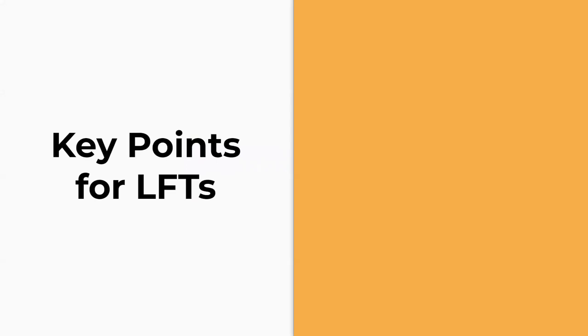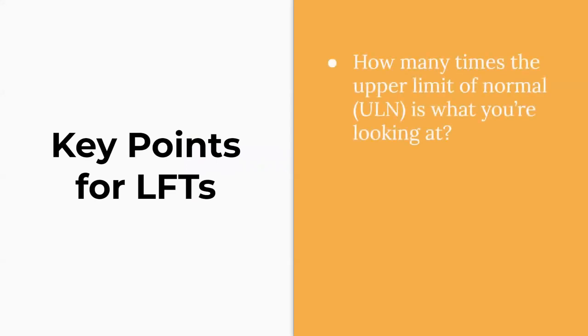Some key points to go over for liver function tests. 'How many times the upper limit of normal' is a really common phrase when we talk about liver function tests of any kind — whether it's AST, ALT, ALK phos, or bilirubin. People usually talk about how many times upper limit of normal: is it twice, 10 times, 20 times, et cetera.